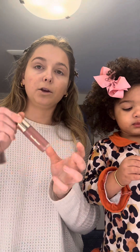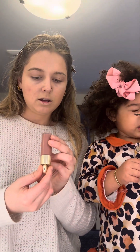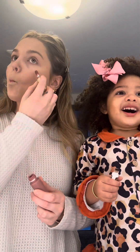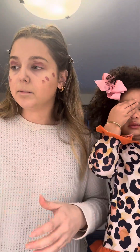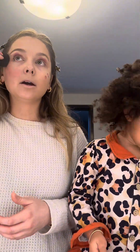Next I'm going to use the Rare Beauty liquid blush in shade Courage. I've been wanting to get some brushes instead of using my beauty blender for everything, so if you have a good recommendation for those as well, let me know.